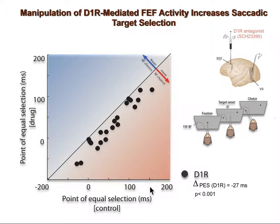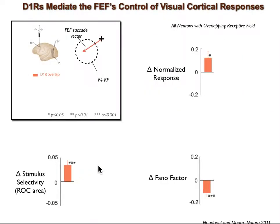This was also what we observed when we increased the number of experimental sessions. This scatter plot shows the point of equal selection in double target tasks for 21 experiments of D1R antagonist infusion. PES decreased in almost all sessions, meaning the monkey chose the RF stimulus more often after infusion. For the population of recorded neurons with overlapping RFs with FEF, we observed a significant increase in average response and stimulus selectivity of V4 neurons. We also measured the Fano factor, a measure of response variability, and found that D1R manipulation reduces it in V4 neurons, indicating an increase in the reliability of visual signaling within V4.